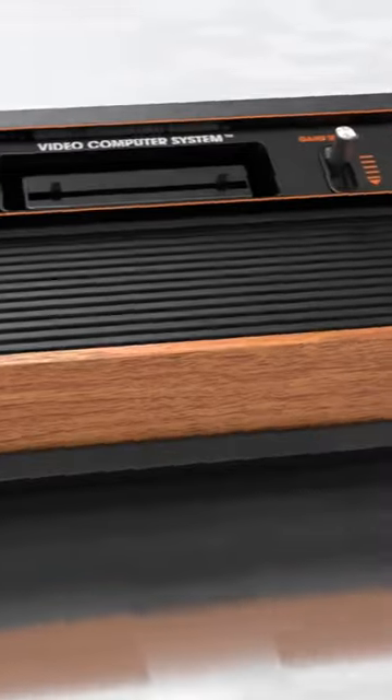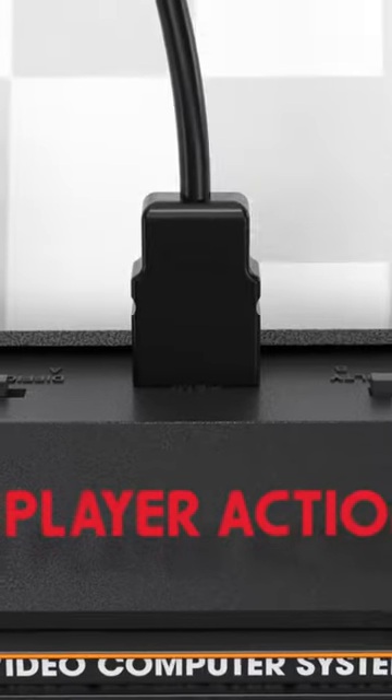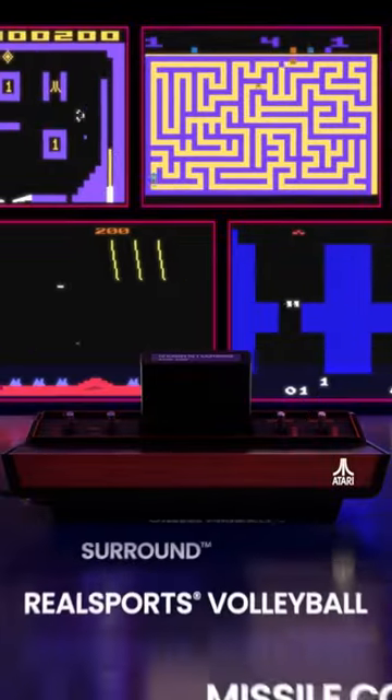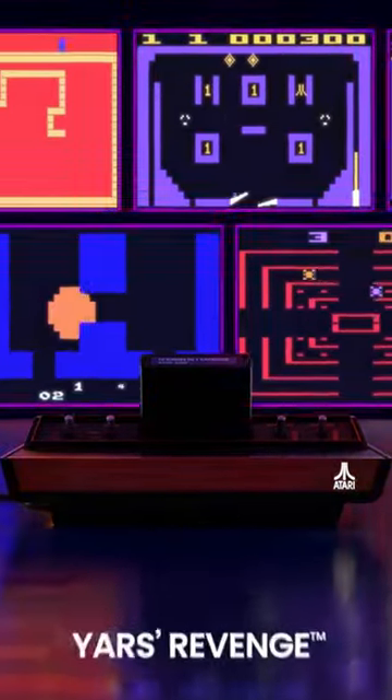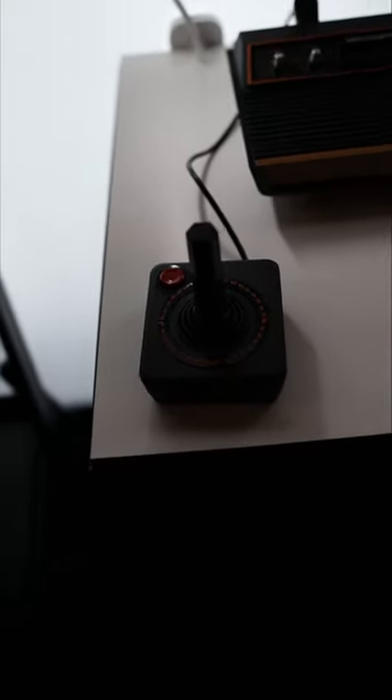The 2600 is definitely the main event. It's a fully detailed recreation of the original console, at 80% of the size, and an HDMI port on the back to make it easy to play on any modern TV. It takes all 2600 and 7800 cartridges, and lets you authentically play them present day, with a newly manufactured, full-size OEM controller.